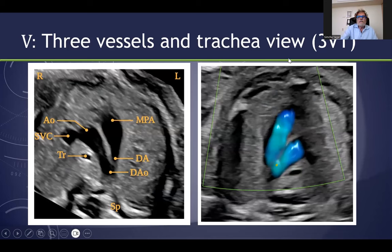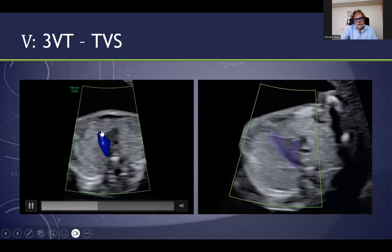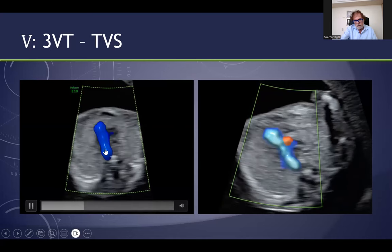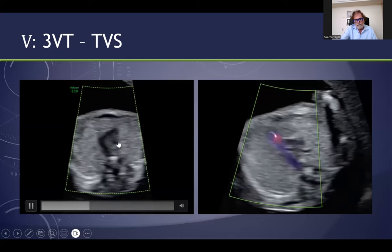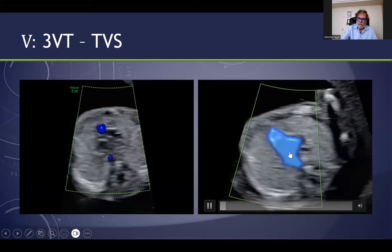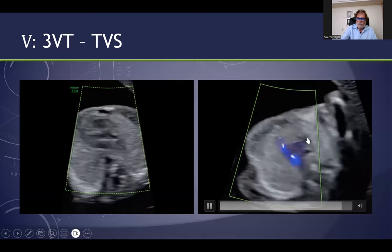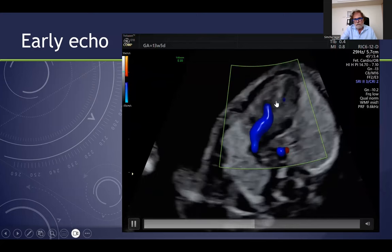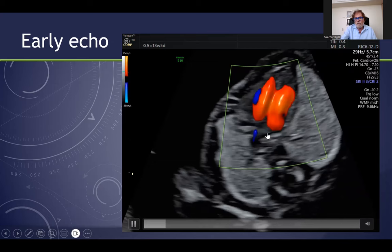The last slice is the three-vessel and trachea view. One can see the main pulmonary artery and the ductus arteriosus. On the right you can see the aortic arch, and on the side you can see the inferior vena cava. Here: the main pulmonary artery and the ductus arteriosus, the aortic arch, the trachea, and the superior vena cava. Sometimes you can see the four-chamber view, then the LVOT, and then the three-vessel and tracheal view.